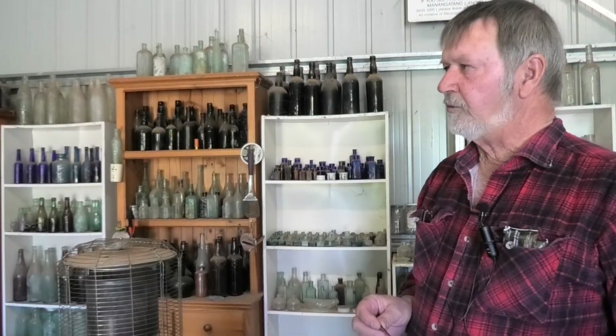Welcome to Neville Dawes' bottle shed collection. These are bottles that were dug from rubbish tips in the Broken Hill, Wentworth, and Balranald area, starting off in about the mid-1960s.